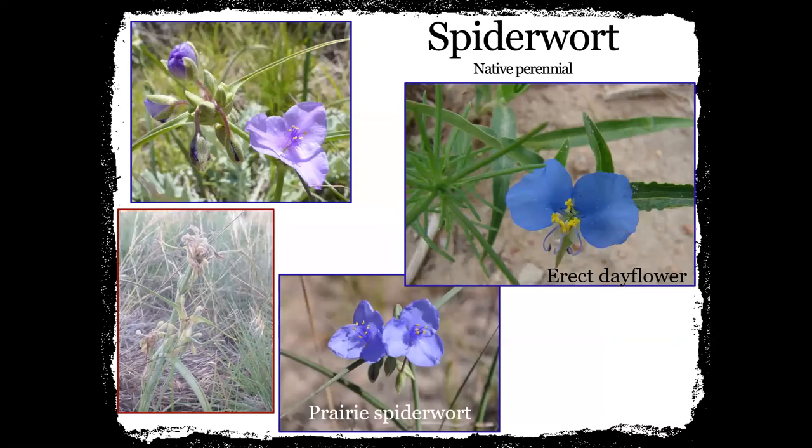Spiderwort is one of my favorites. We love showing this one to kids and talking about why plants are named what they are, because when you break the stem of the spiderwort and pull it apart, it strings across like a spider web — it gets all ooey and gooey. We have prairie spiderwort here, and then there's also erect dayflower, which is another spiderwort. You can definitely see the difference — there are only two petals on the erect dayflower versus three petals on the prairie spiderwort. And if I remember correctly, the spiderwort only blooms for so many days.